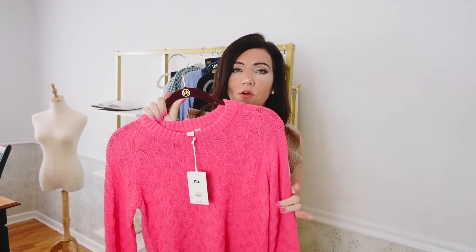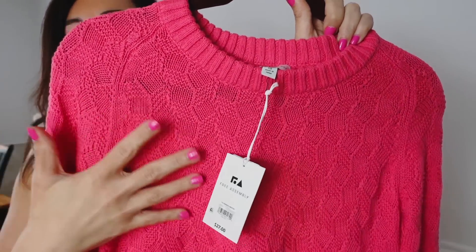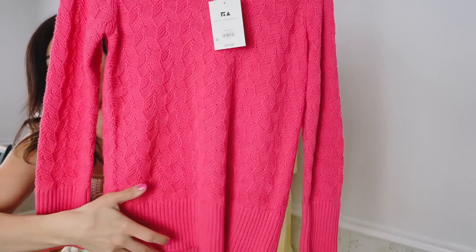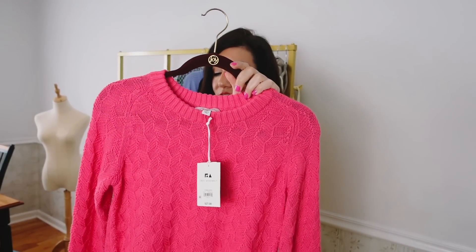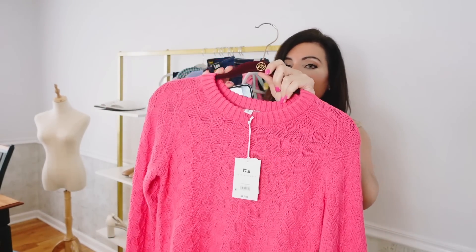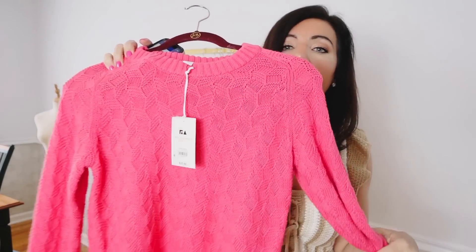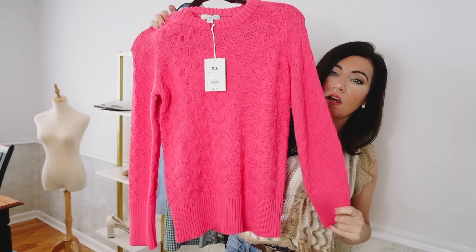I also picked up this sweater from Free Assembly. Sweaters are so hard to find right now but I love having them to throw over my shoulder when I'm indoors with air conditioning. This one has a crew neckline, a thinner weight knit — perfect for spring and summer — with seam detailing, oversized ribbed wrists, a relaxed fit through the body, and a ribbed bottom. It was $27, now on sale for $19, sizes extra small to 3XL. I sized down two to an extra small since it's oversized. It comes in orange, yellow, navy, green, and pink.